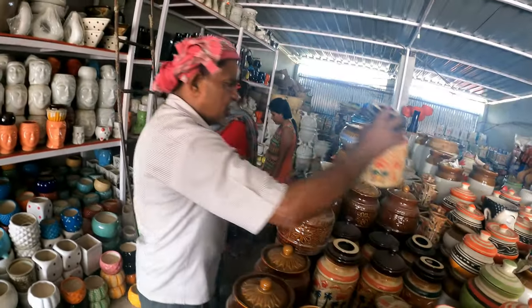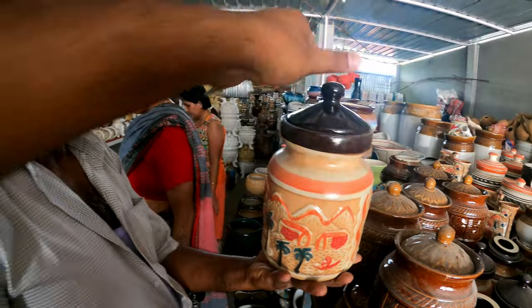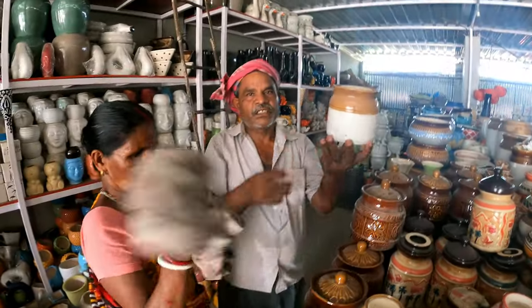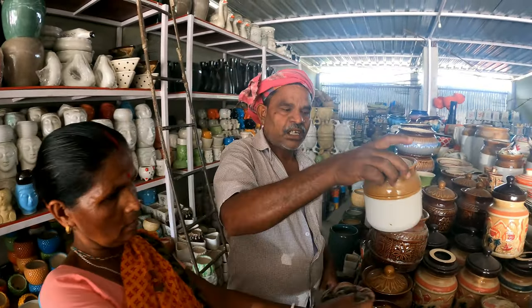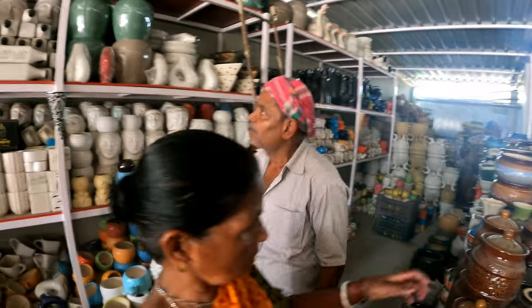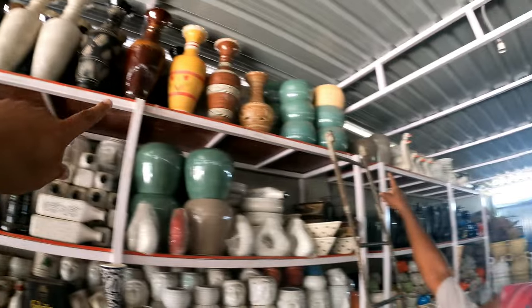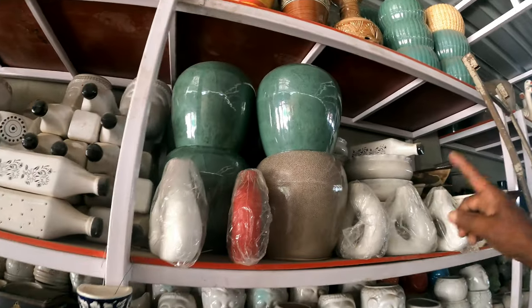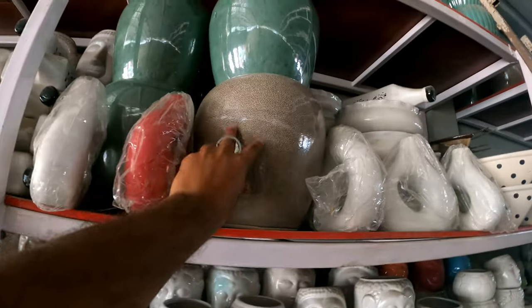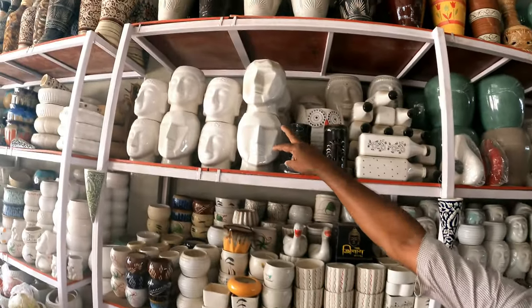Some items are priced at 300 rupees, some at 100 rupees. The most expensive vase is the most expensive one. Some are 900 rupees. For the quality, it is worth it. Some are 500, some 400 rupees.